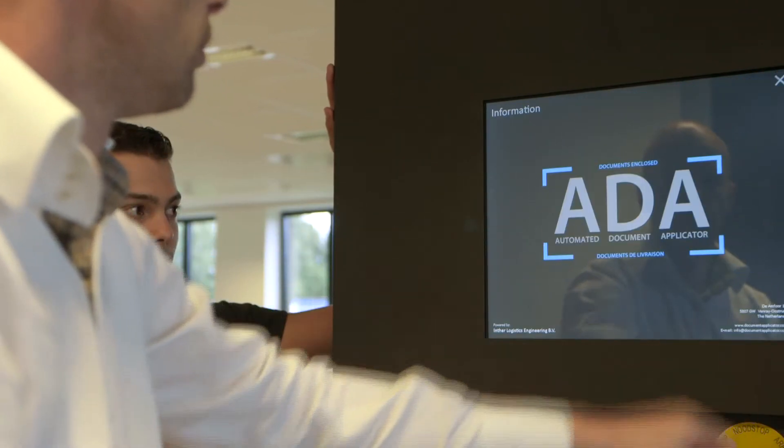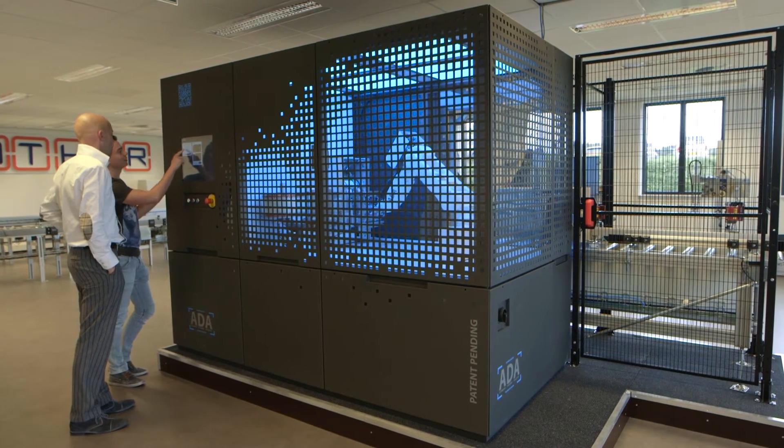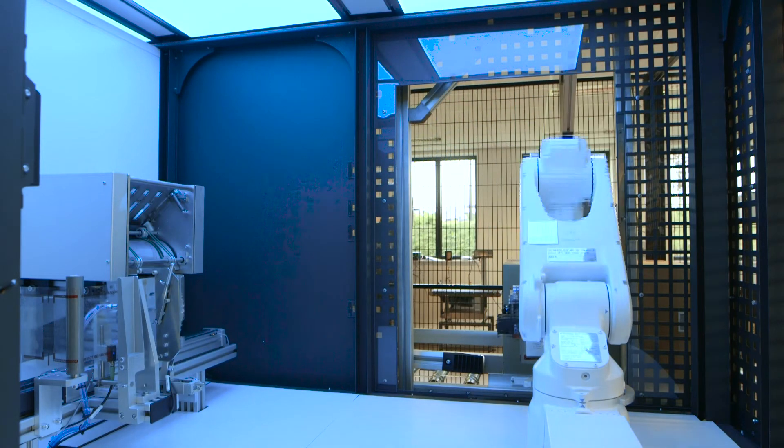The logistics market is a quite traditional market, and we hope that with the ADA machine we have a new technology that will be implemented in each warehouse. I'm Mike Strijbels from Intralogistics Engineering with the ADA Automated Document Applicator. We automate all the application needs in your warehouse with a state-of-the-art machine.